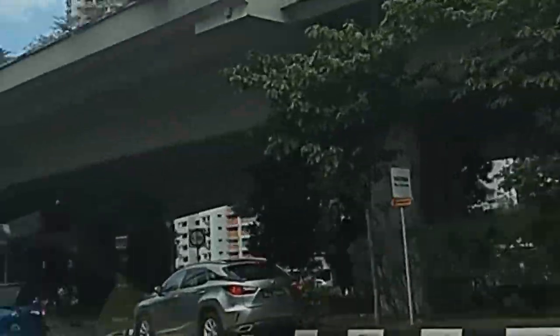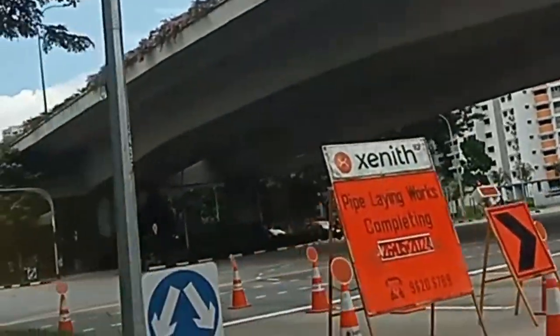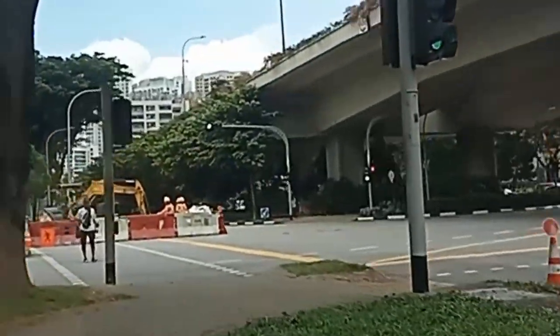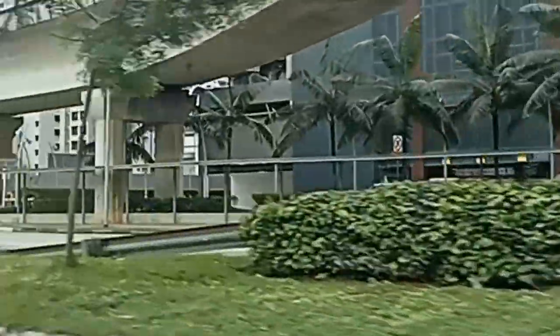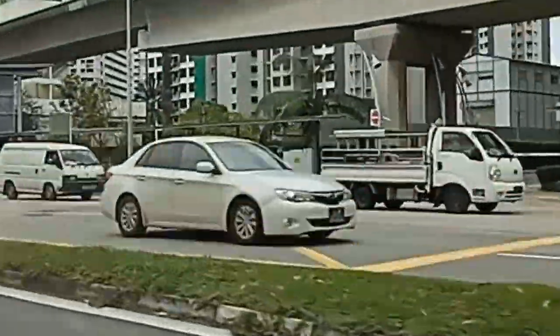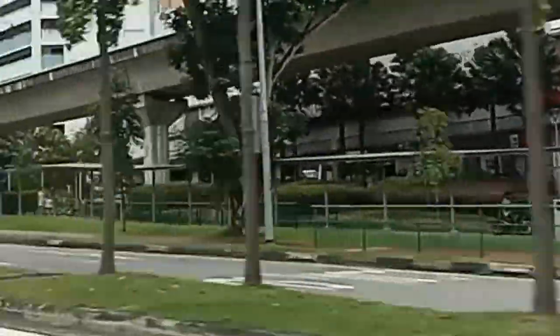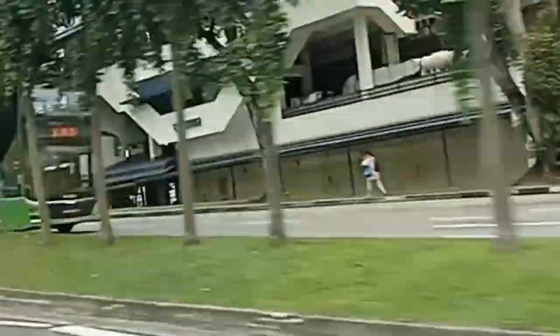With construction sites and road diversions along the way, don't worry — the scenery will still give us a glimpse into the vibrant and bustling neighbourhoods of Singapore. Let's keep in mind that the road works might change the scenery, but the journey is still a great opportunity to observe the local culture and daily life in Singapore.